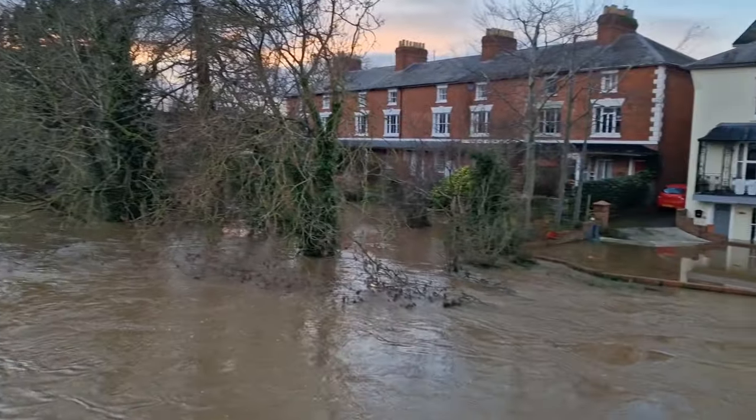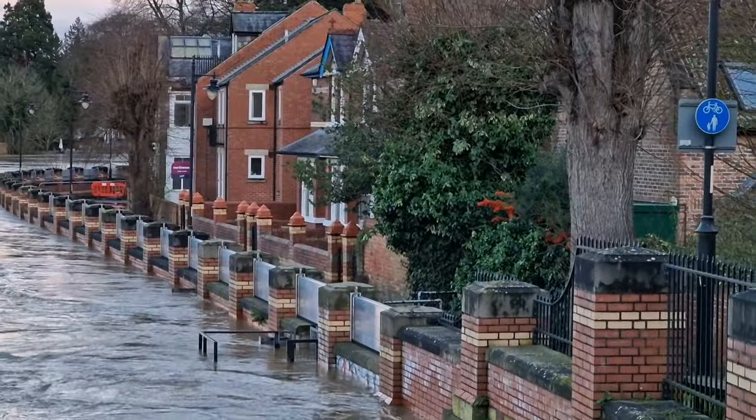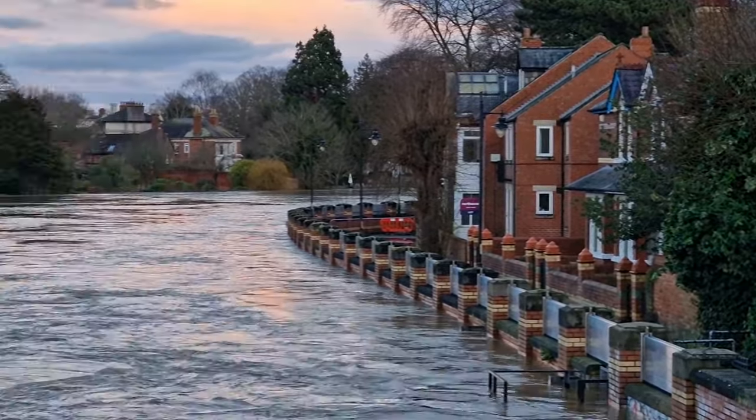Just look at these houses though, how flooded they are already. I feel so sorry for the people that live here. These are the flood defences on the other side of the river, so hopefully they will hold and keep these houses dry at least.